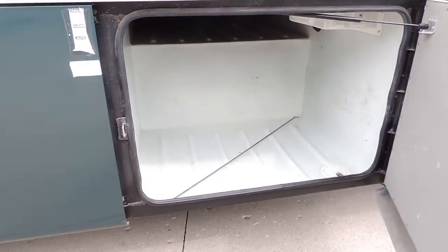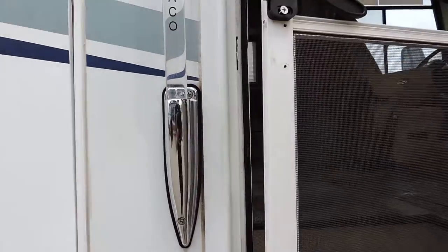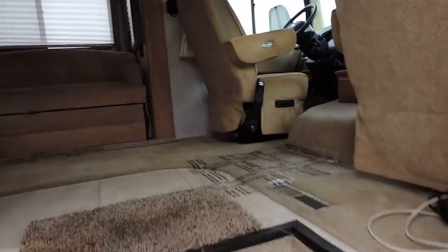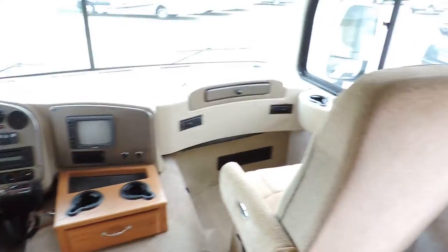Has side swing basement storage. 10 gallon hot water heater. Electric steps. As soon as you walk in up front, very nice Flex Steel captain chairs.